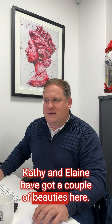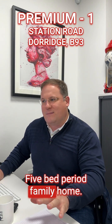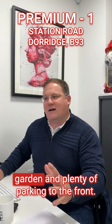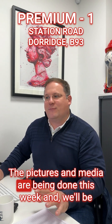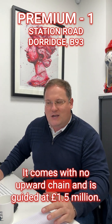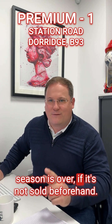We move now to the premium team — Kathy and Elaine have got a couple of beauties. The first one is on Station Road in Dorage, a large extended 1920s five-bed period family home with four bathrooms, sitting on a generous third-of-an-acre plot with a big garden and plenty of parking to the front. It's just under a 10-minute walk to Dorage train station. Pictures and media are being done this week with viewings this side of Christmas. It comes with no upward chain and is guided at £1.5 million — you won't see this on Rightmove until the festive season is over if it's not sold beforehand.